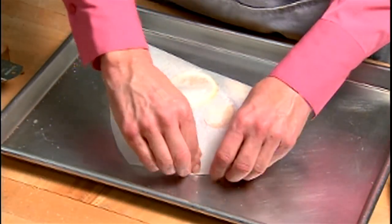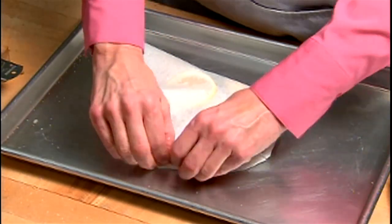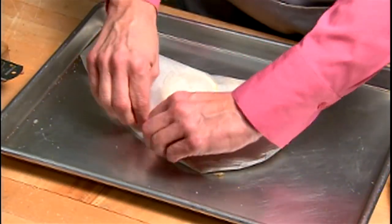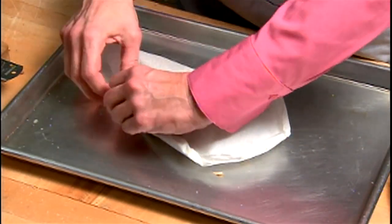Now we're going to fold the paper over and we're going to start sealing the edges, double crimping it all the way around and pressing as you go. Now you can use aluminum foil instead of using parchment paper, but I wouldn't add any citrus to it because it will impart a metallic taste to your food. Now that we have it nice and tightly sealed, we're going to put this in a 400 degree oven and we're going to bake it for about 15 minutes.